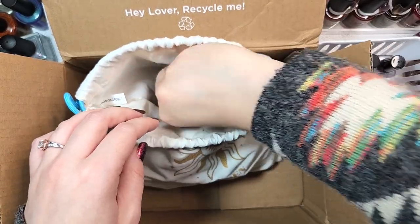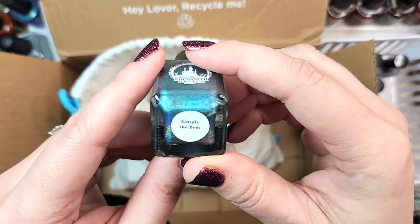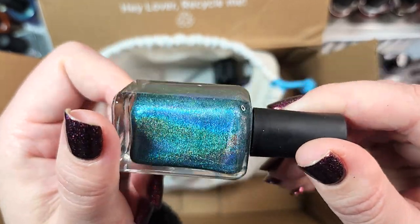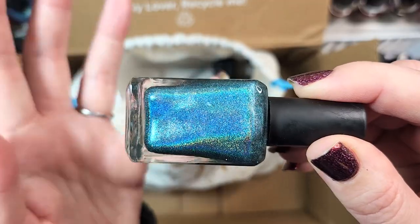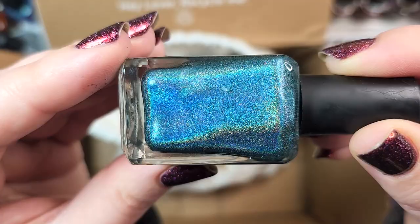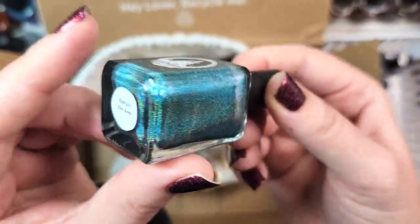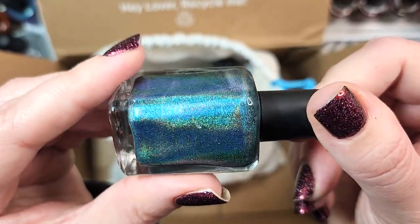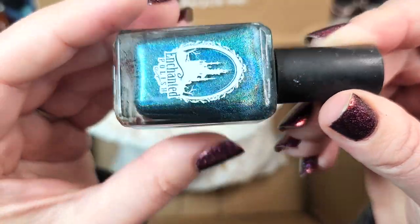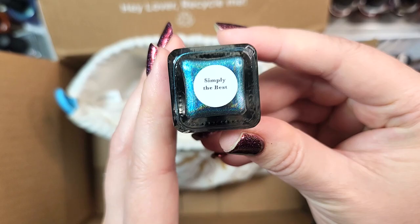Next up, we have another Enchanted. This one is called Simply the Best, and it has a different formula than the others — more of a linear holographic with a little bit of a larger particle shimmer. This is a beautiful deep green, and another one I'm fairly certain I don't have. So this is definitely going in my collection. Look at the holo — wow. That was Enchanted Simply the Best going in the collection.